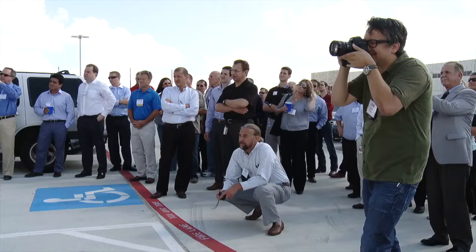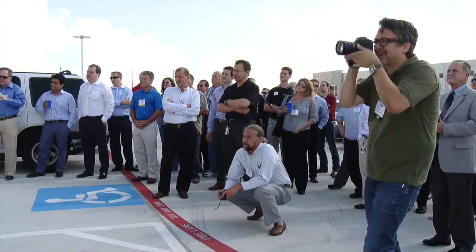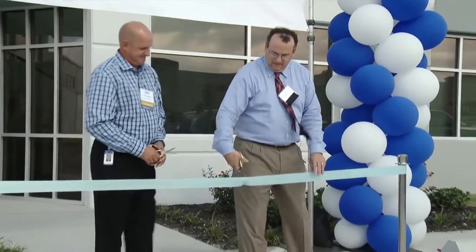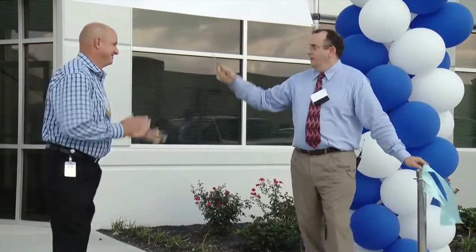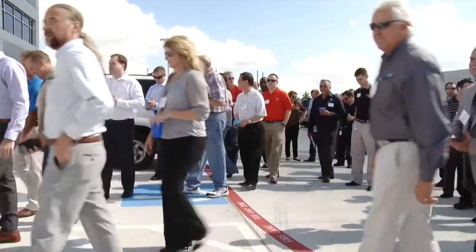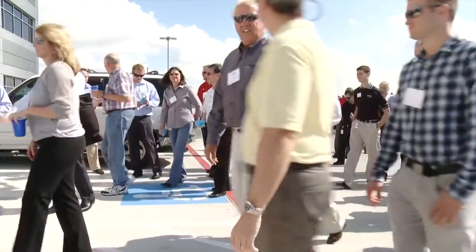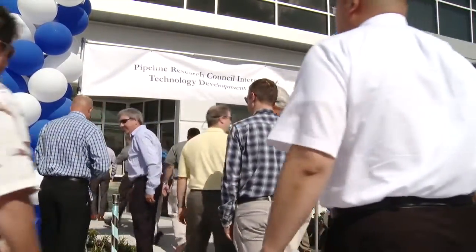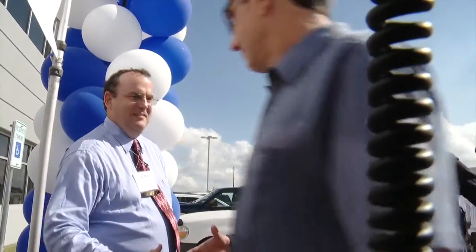We're going to cut the ribbon. Eric Amundsen is the past chair of PRCI with Energy Transfer. With that, we're officially able to come on in. The world of pipeline research changed in a big way. Pipeline Research Council International, PRCI's Technology Development Center, opened in Houston, Texas on a hot summer day in 2015.